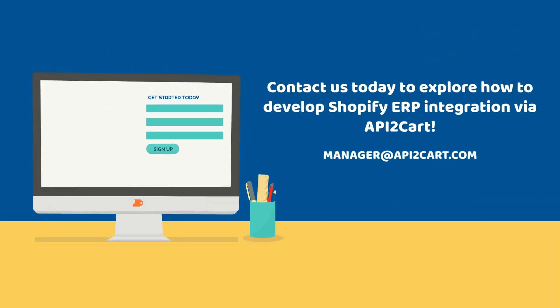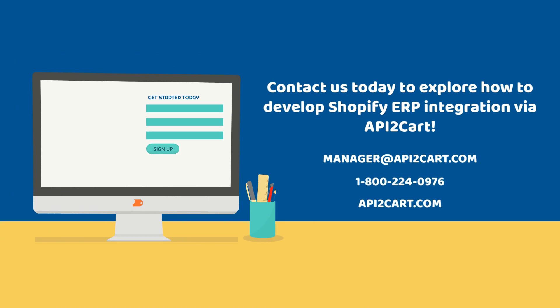Contact us today to explore how to develop Shopify ERP integration via API2Cart. For more information, visit our website.